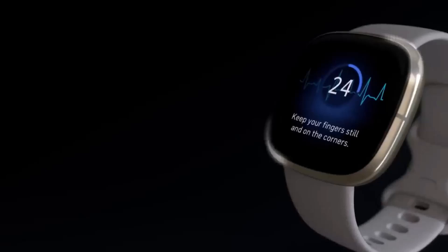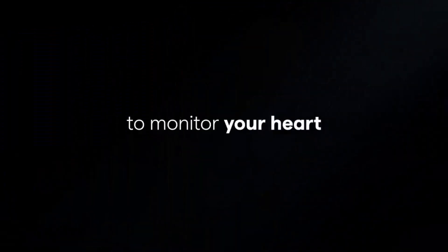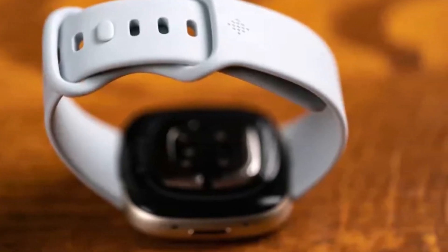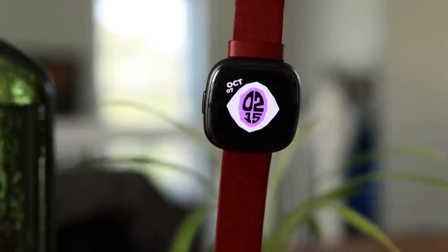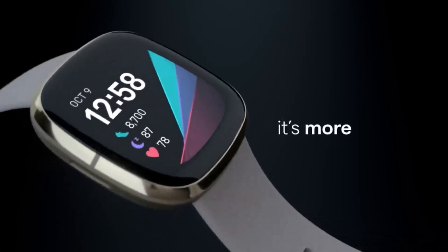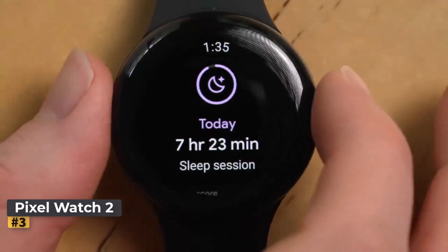Its health tools — including the skin temperature sensor, heart rhythm ECG readings, and real-time stress tracker — offer valuable insights and feedback. However, as a smartwatch the Sense 2 falls short compared to others in its price range, lacking third-party app support. Additionally, the absence of Google Assistant in favor of Amazon's Alexa is perplexing, considering Fitbit's parent company is Google.